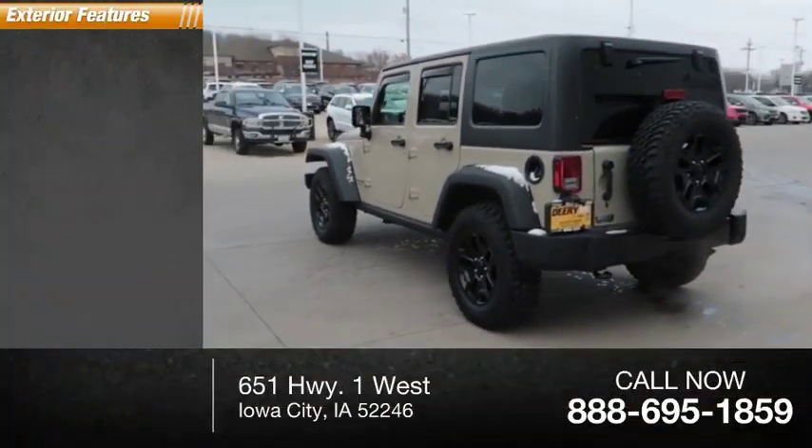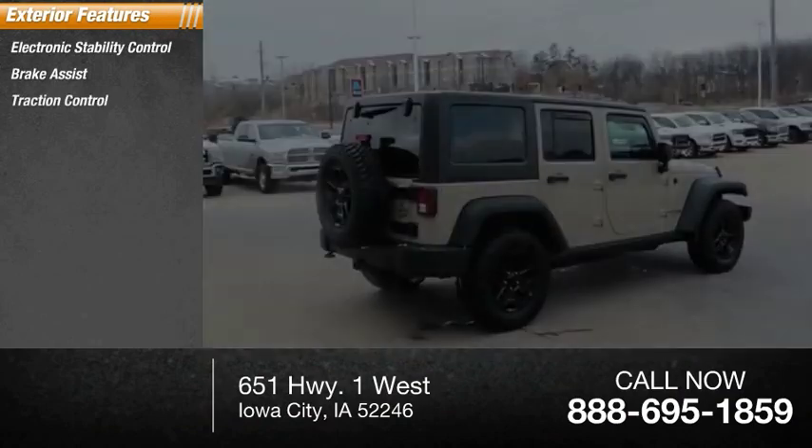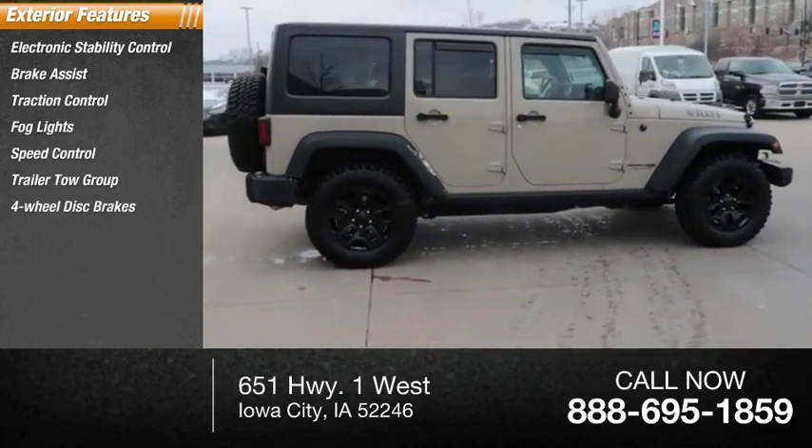Here are some of this vehicle's great options: electronic stability control, brake assist, traction control, fog lights, speed control, trailer tow group, and 4-wheel disc brakes.